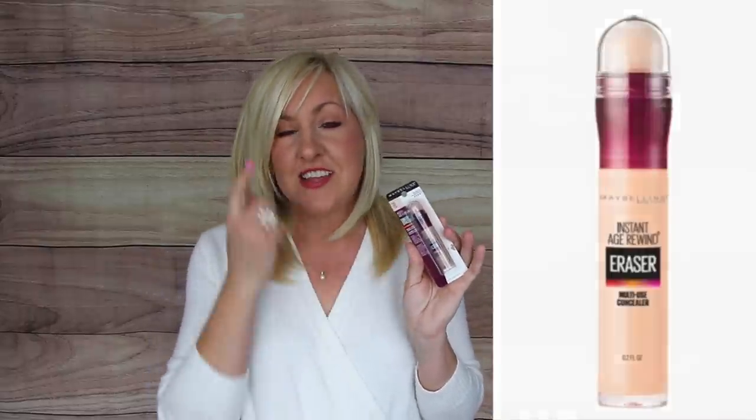I consider myself a bit of a makeup snob — I love my Chanel and Charlotte Tilbury — so when I find a drugstore product available at Walmart, I'm super excited. The Maybelline Instant Age Rewind Eraser under-eye concealer is hydrating, beautiful, has great coverage, and is under $8. I keep multiples in my drawer and highly recommend it.